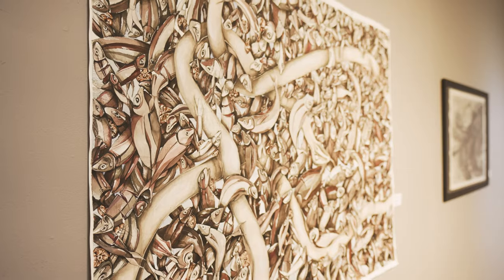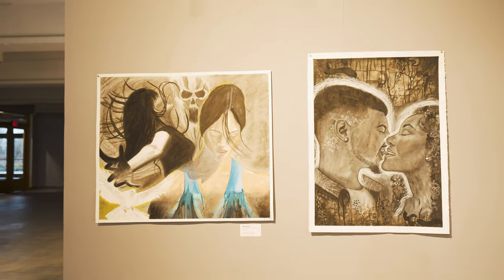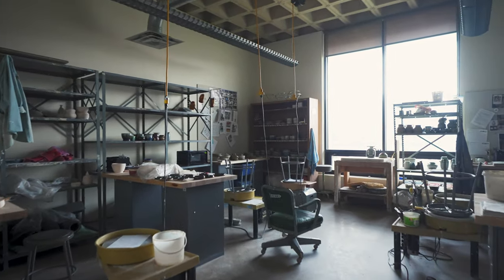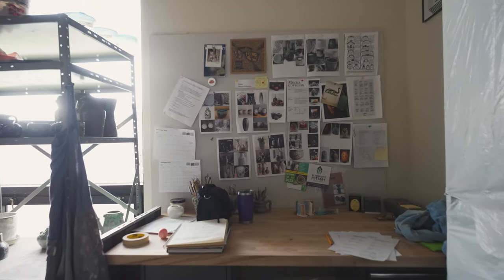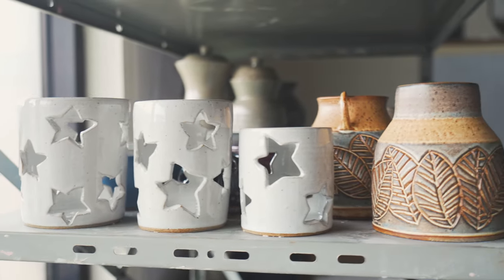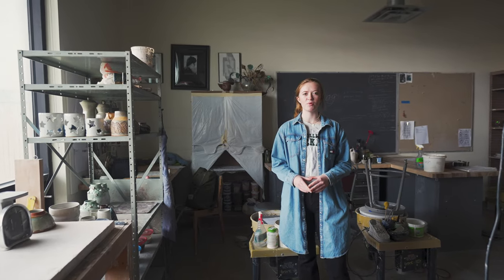This is the intermediate and advanced ceramics room, set up the same as sculpture and the other concentrations. Intermediate and advanced students have their own room where they can come in and out as they please and work on their projects.